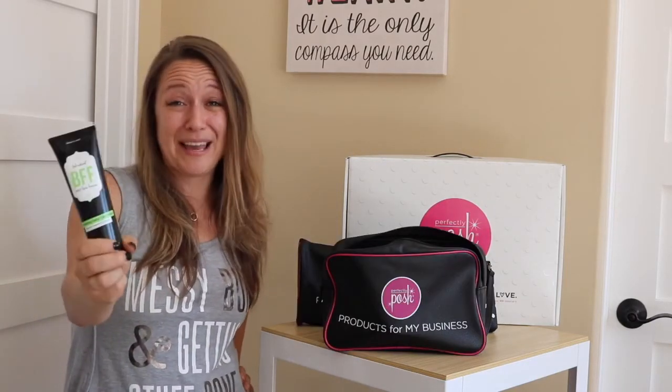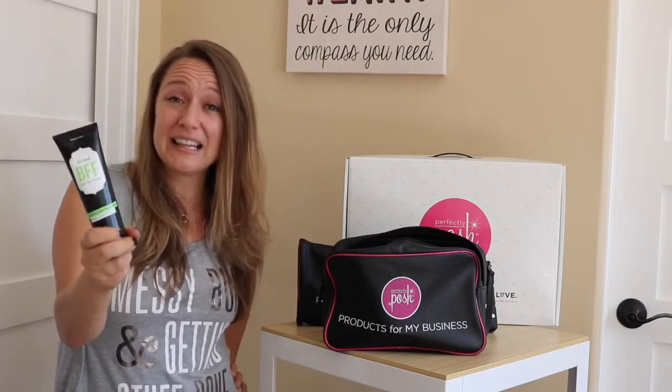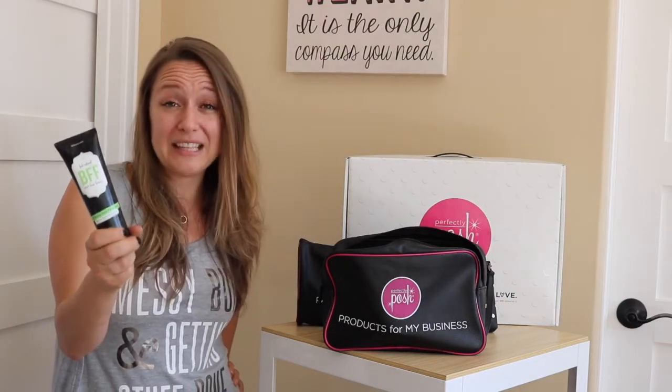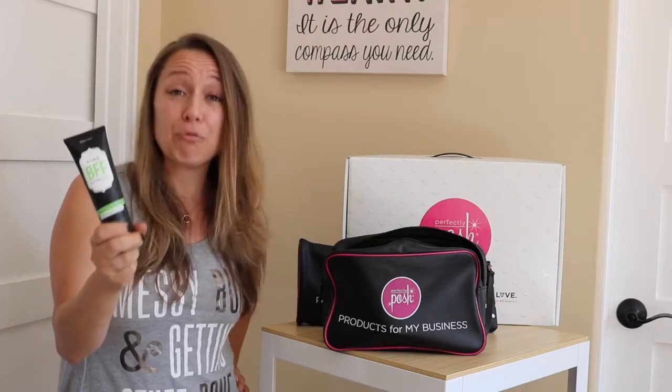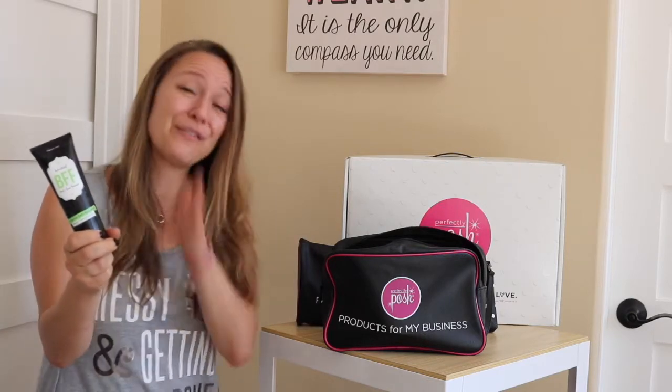You're always going to get a BFF — and let me tell you, this is my BFF. It's a daily exfoliating face cleanser. It's gentle enough to use daily but aggressive enough to really slough off all of those dead skin cells and leave your skin feeling fresh and renewed. I know you might be thinking this girl sounds like a total infomercial, and maybe I do, but I'm not lying — these products really are high quality.